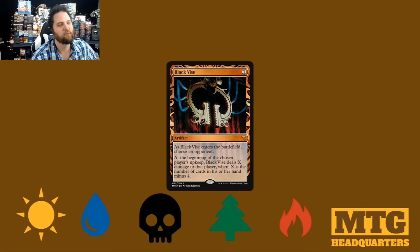We have Black Vise. Again, this looks like it's squishing someone. 1 mana. Black Vise enters the battlefield: choose an opponent. At the beginning of the chosen player's upkeep, Black Vise deals X damage to that player, where X is the number of cards in his or her hand minus 4. So if you have 7 cards, take 3. And that's it!